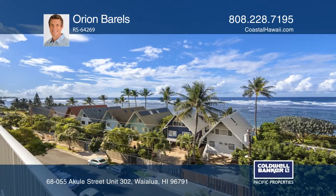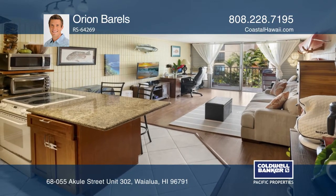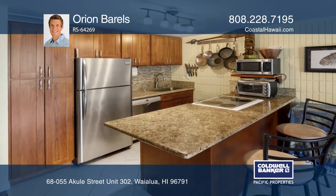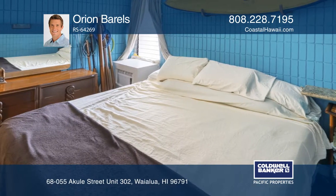Live the North Shore lifestyle directly across from a white sand beach. This unit boasts a remodeled kitchen and bathroom with granite counters, cherry cabinets, newer appliances, travertine tile, and covered parking.